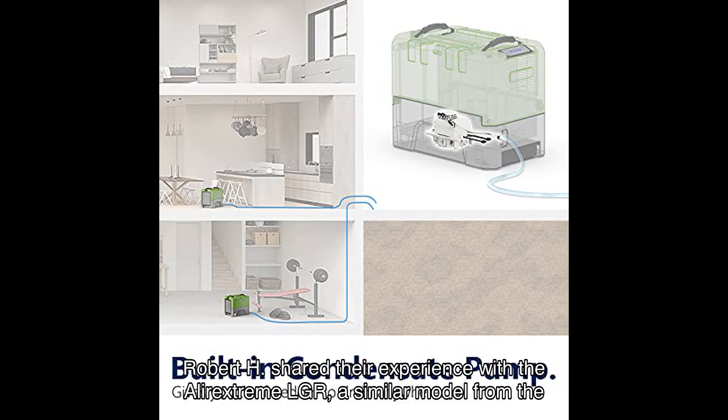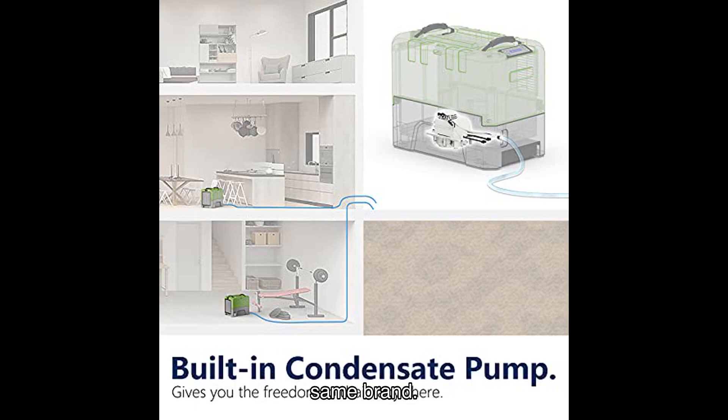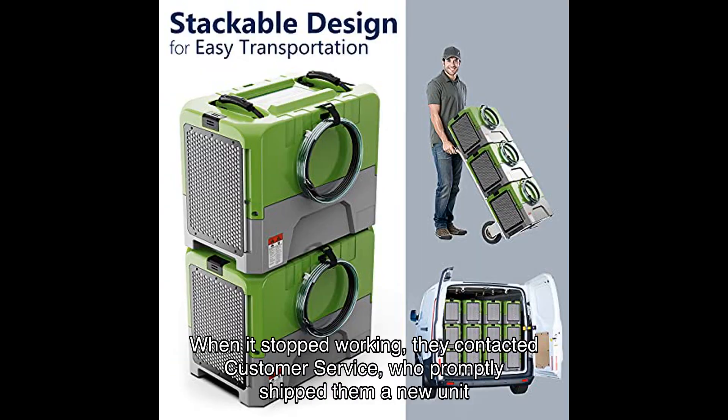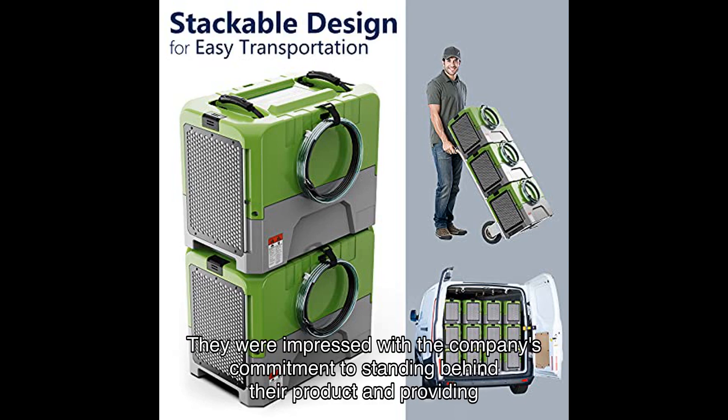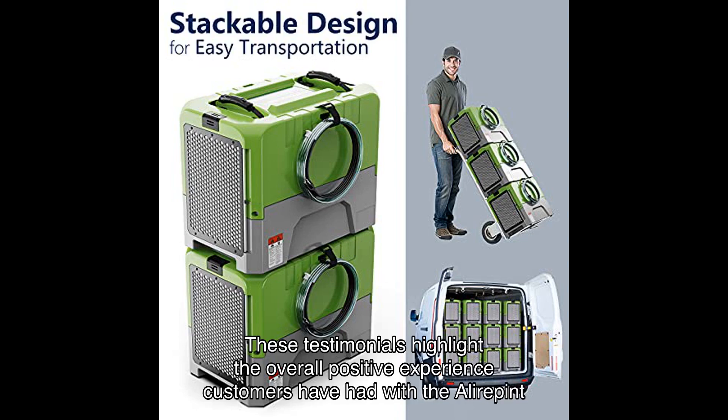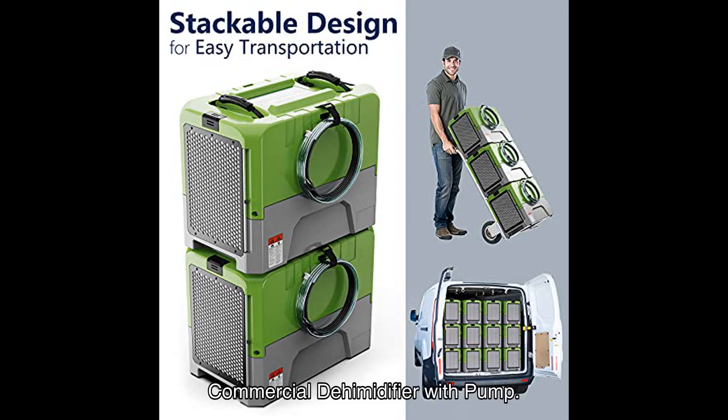Robert H shared their experience with a similar model from the same brand. They used it continuously for months during a dusty, damp industrial remodel. When it stopped working, they contacted customer service, who promptly shipped them a new unit under the warranty. They were impressed with the company's commitment to standing behind their product and providing excellent customer service.